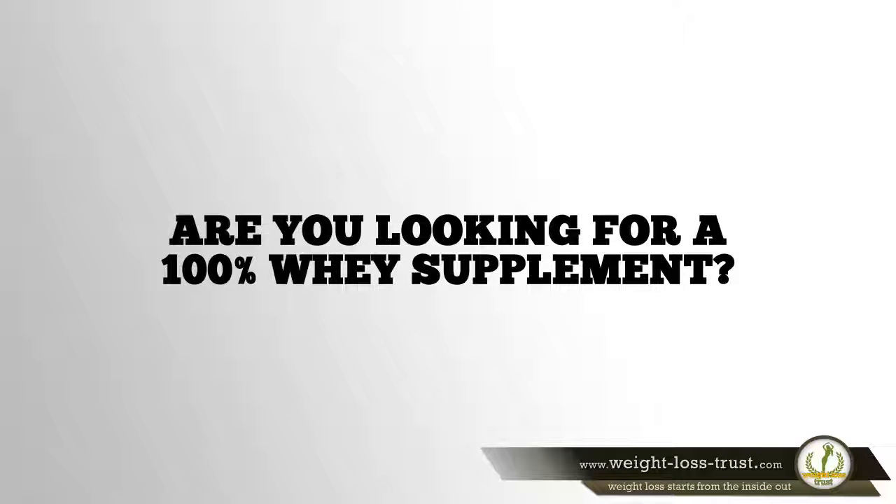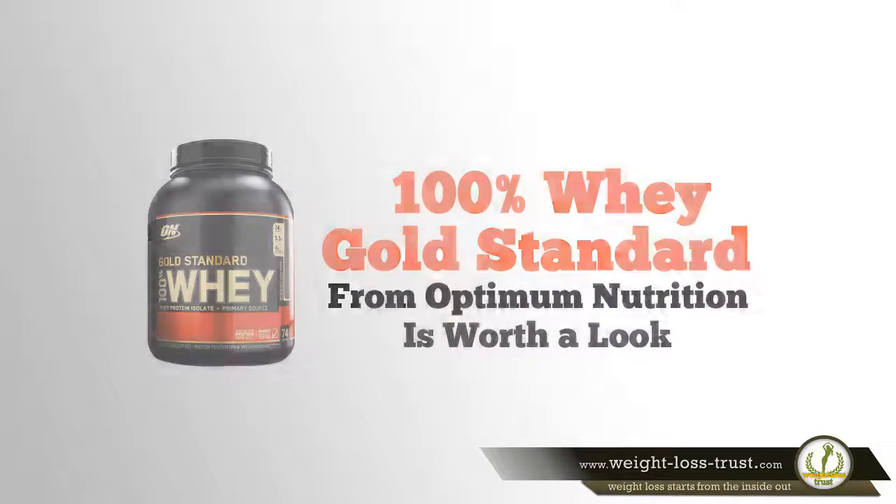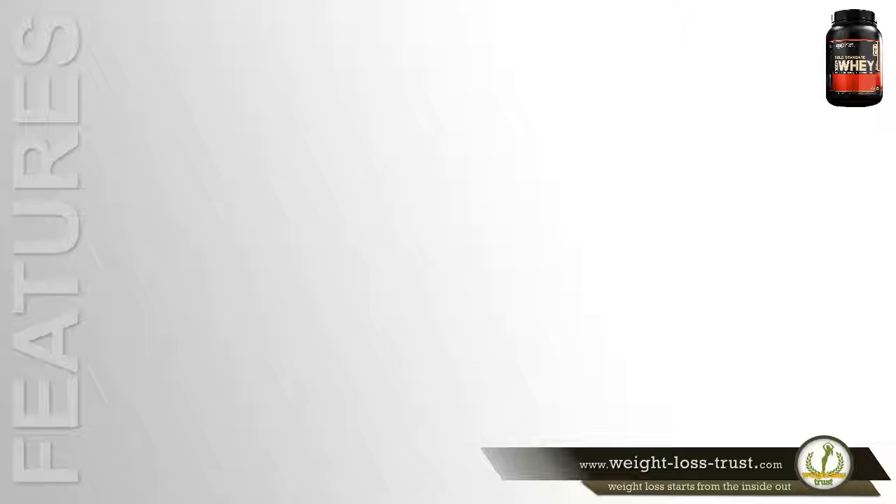Are you looking for a 100% whey supplement? 100% Whey Gold Standard from Optimum Nutrition is worth a look. Here are some of the features that make it stand out.